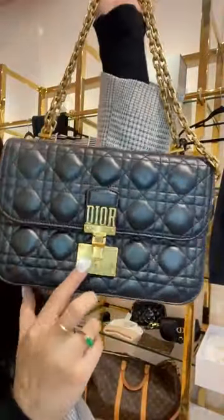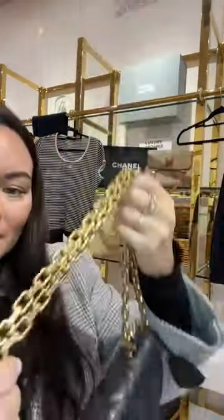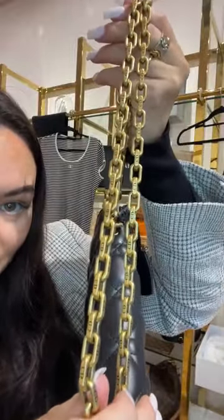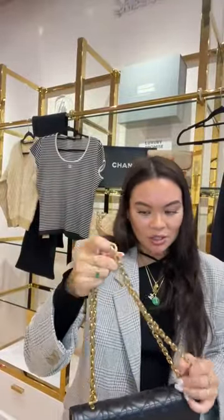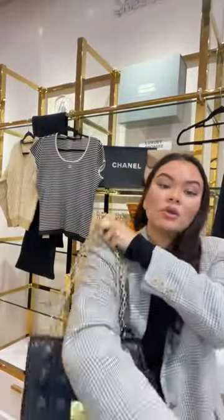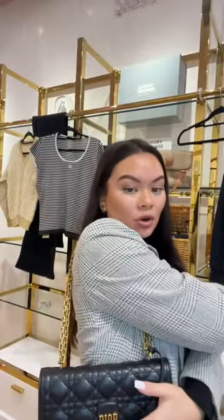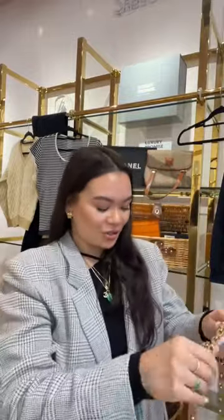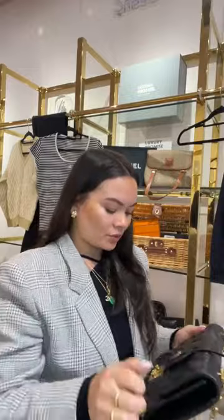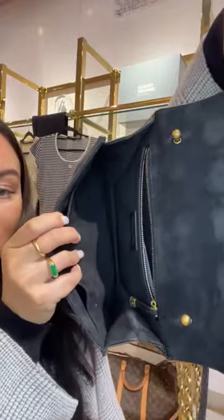This is a full-set Dior Addict black crossbody bag. It's crafted with the cannage black leather which is super lovely, with an antique brassy gold hardware. It has a little lock clasp to the front and reminds me a bit of the woc but a bigger version — super practical. The chain has that bijou chain effect with CD stamping throughout all the links, and it can be worn as both a shoulder bag and crossbody.